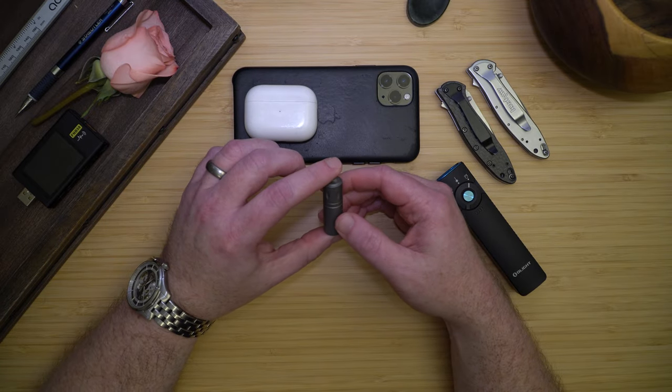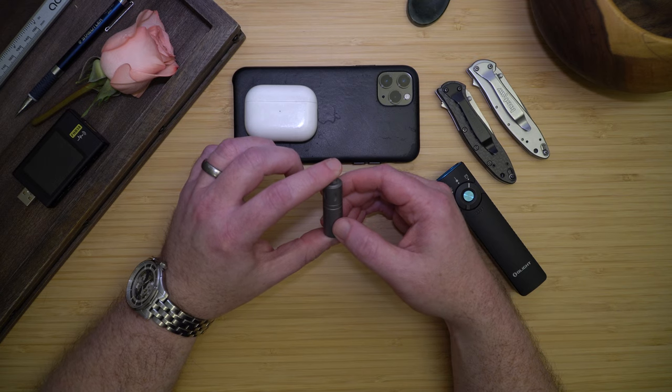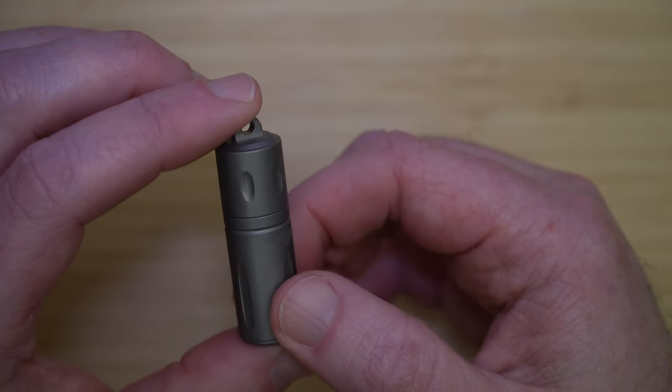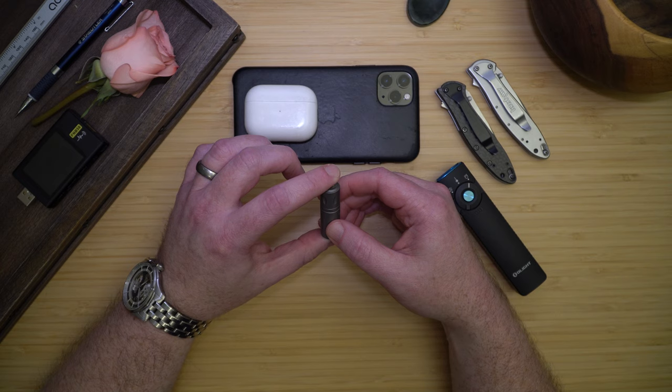I carry a titanium pill bottle from O-Knife. I have a heart condition, so I need to take my meds on a schedule — it could be life-threatening, so I always have a backup in my backpack, my sling bag, or in the car. I don't take any chances with this. As the saying goes, two is one and one is none.